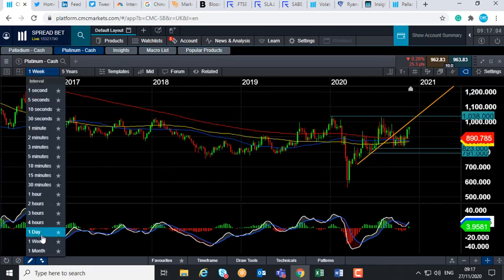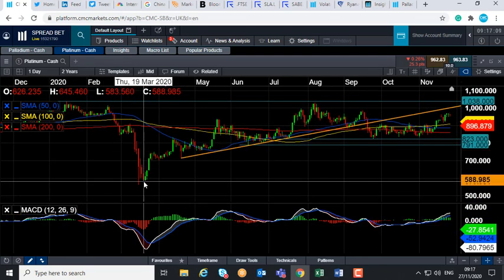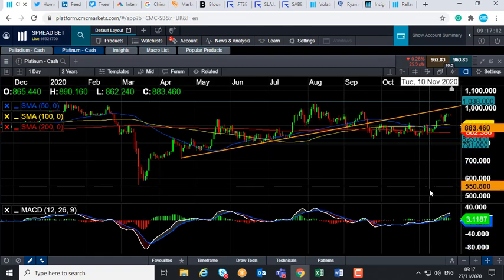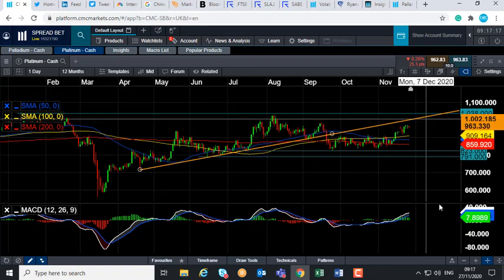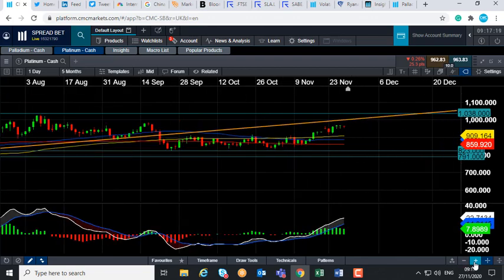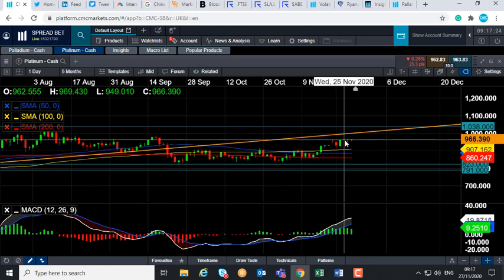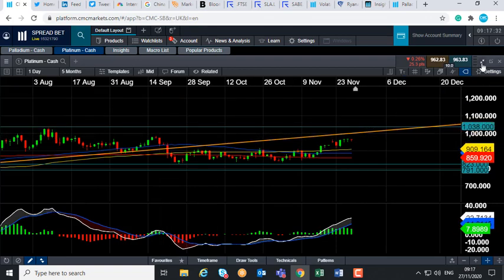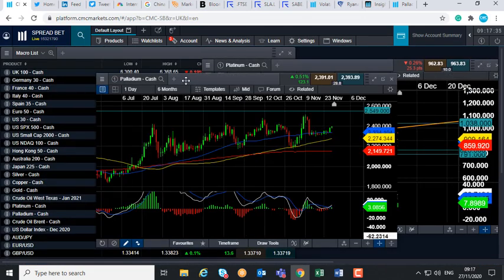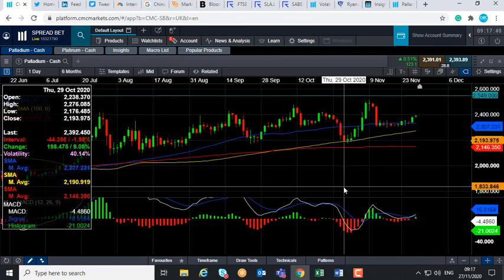If you take a look at the price action on platinum, we can see a similar scenario — there was a major sell-off in March because of the overall pandemic, and then broadly speaking it has been moving higher since. More recently, earlier this week, platinum hit its highest level since September — a two-month high. So palladium isn't broadly speaking in a downward trend; platinum has also broadly been pushing higher.